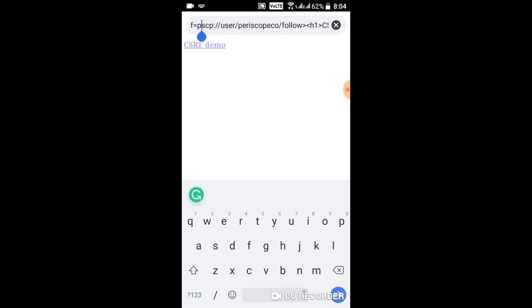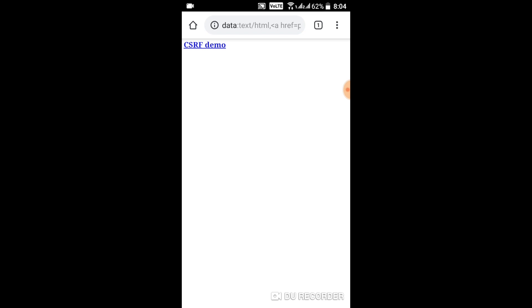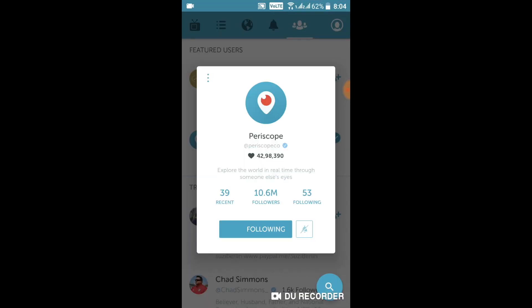So an attacker could prepare such an address with his user ID and embed this URL on his website, and every time someone visited his website he would auto-submit this link and would be followed by a lot of people immediately.